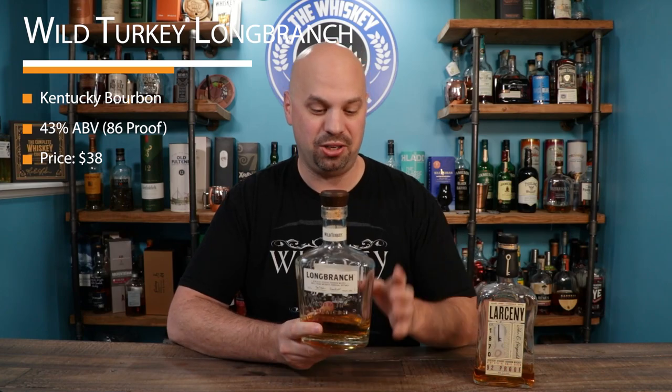Next is another one that was a surprise to me — this is the Wild Turkey Long Branch. Now this is actually made together with Matthew McConaughey, which is strange. Usually when celebrities get involved, it's not better. In this case, it actually really was. And Wild Turkey has a great pedigree; everything from them I really like. So that does it for beginner bourbons.